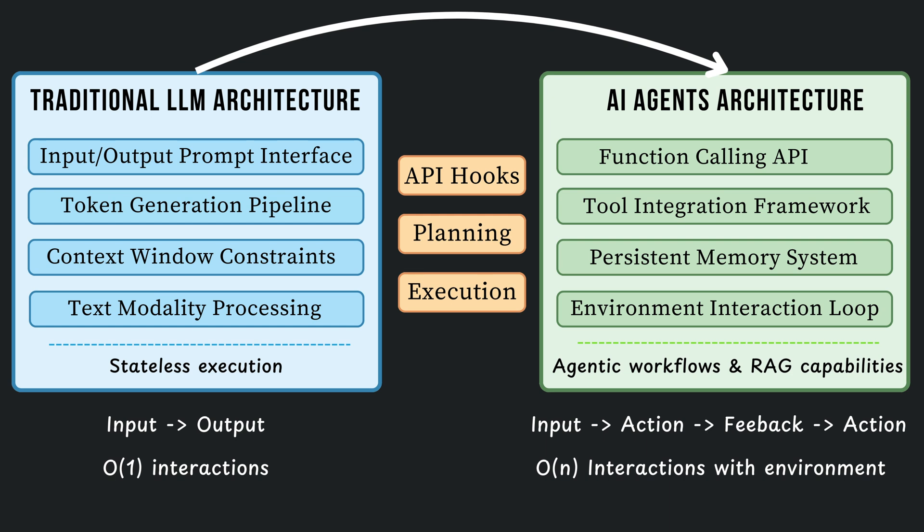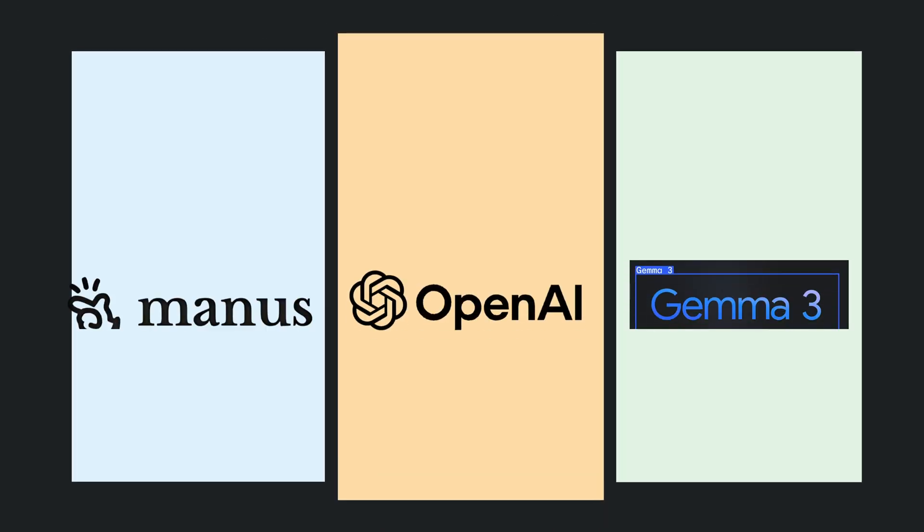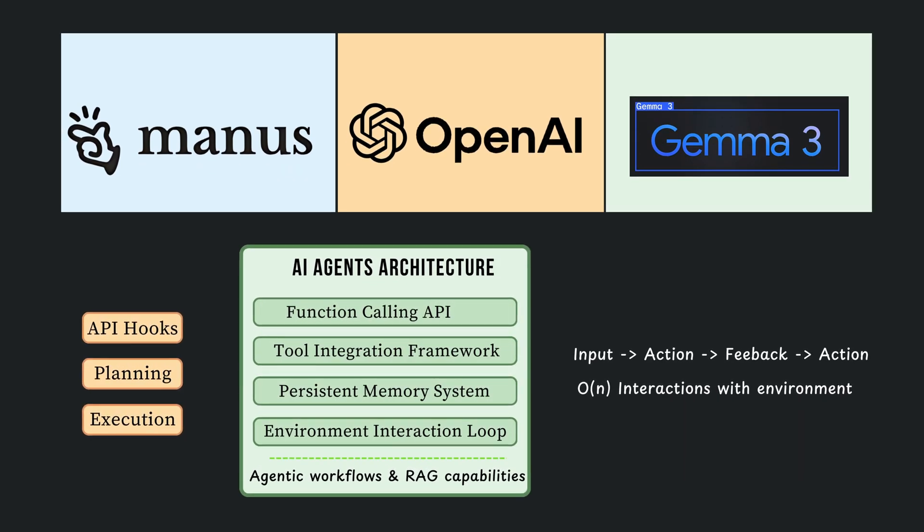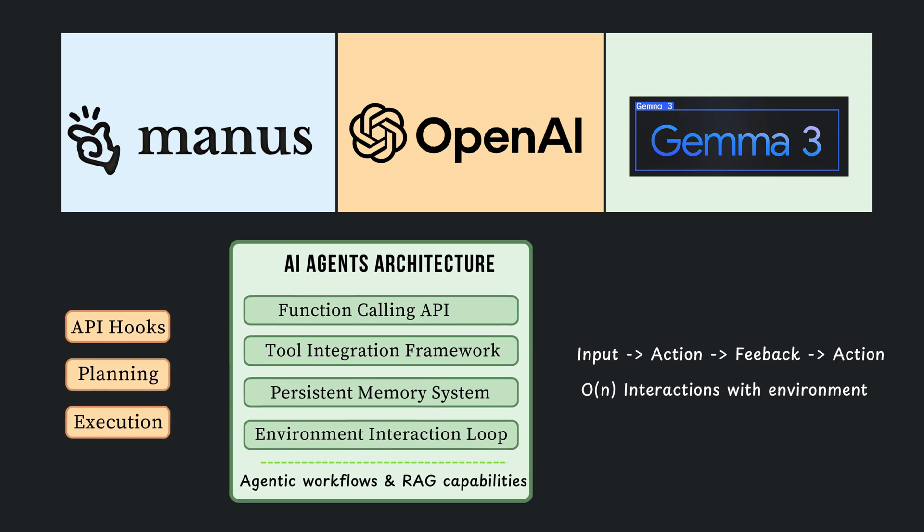This creates a continuous feedback cycle of input, action, feedback, further action — what we call agentic workflows. Each platform we'll examine offers different capabilities within this agent architecture, with distinct strengths and limitations. Let's check them out.